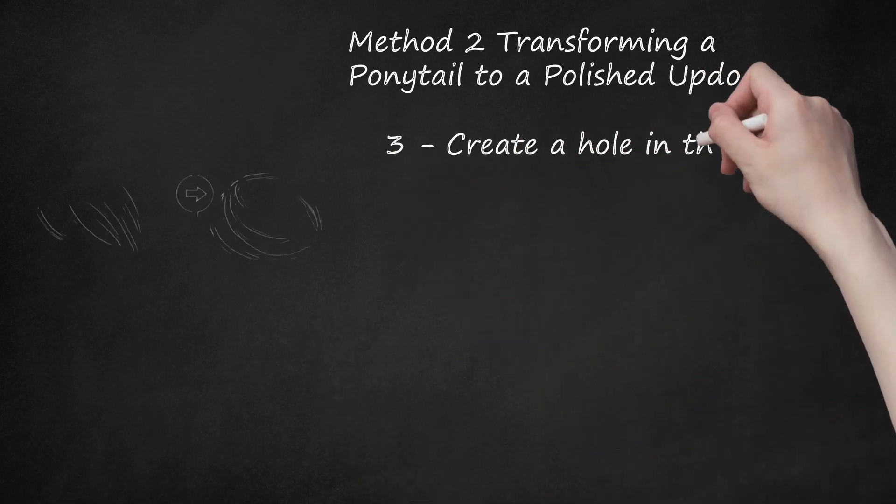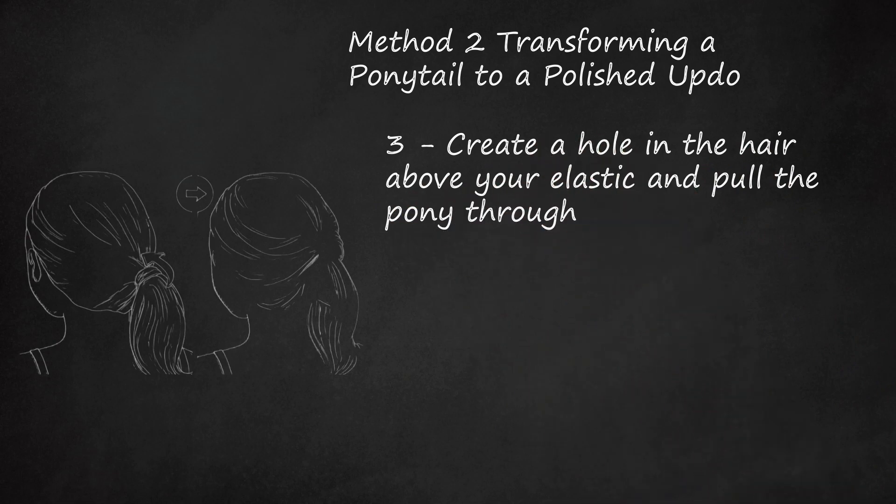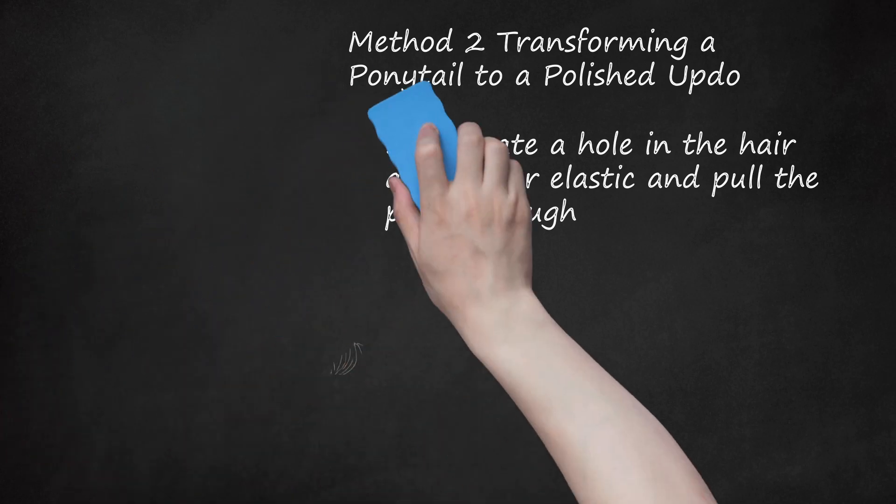Step 3: Create A Hole In The Hair Above Your Elastic And Pull The Pony Through. Poke your finger through the hair right above the hair elastic for your ponytail to create a hole. Take the end of your ponytail and pull it through the hole to create a twist around the elastic for a polished but simple daytime look. You may want to spray your hair with a light, flexible hold hairspray to keep your style neat all day.